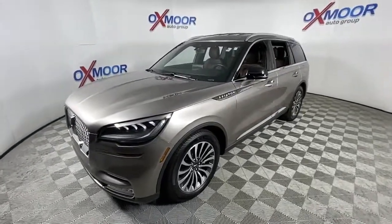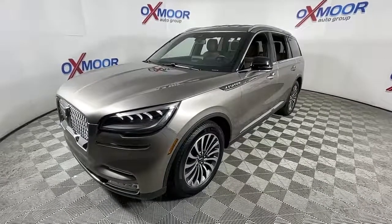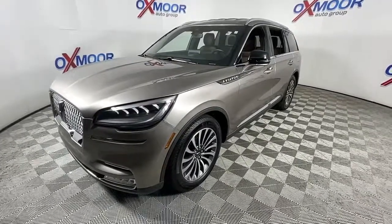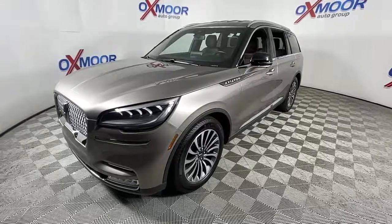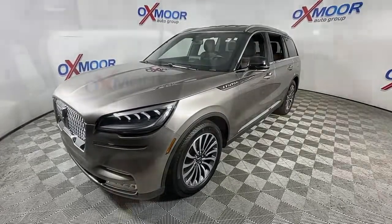With SUV capability and a spacious, luxurious cabin, you'll feel confident, relaxed, and eager for whatever the road has in store. Enjoy the sensation of relaxation when you explore your world from the comfort of this well-appointed Aviator.